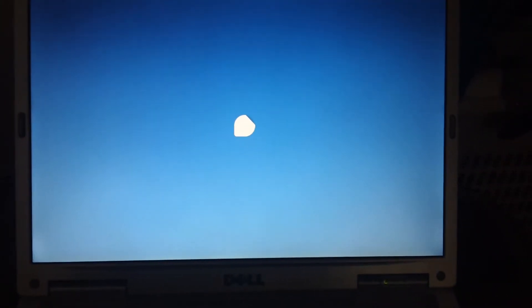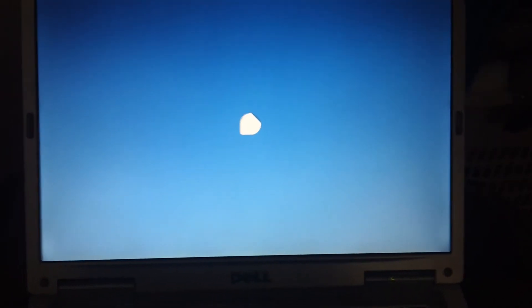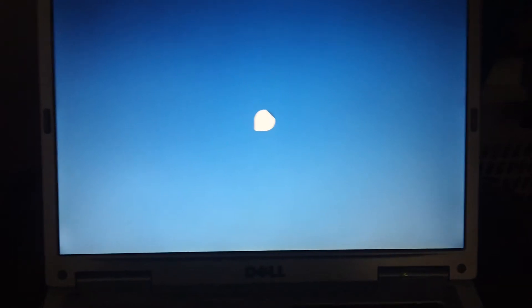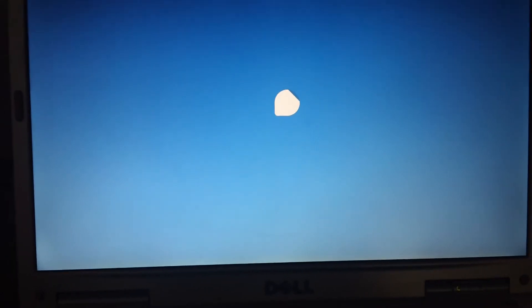I have waited hours on end for the startup to continue but it just stayed at this one screen. Now it's going to take forever to fill up the loading circle so bear with me here.